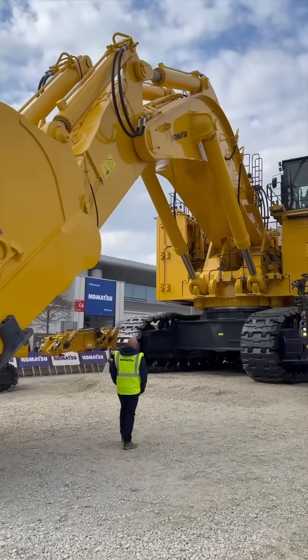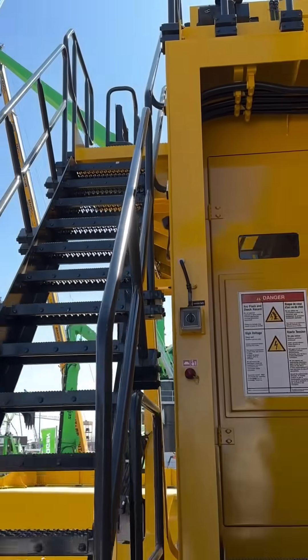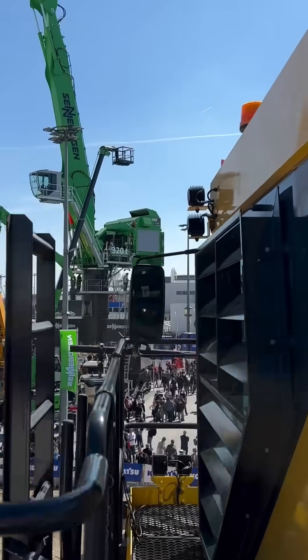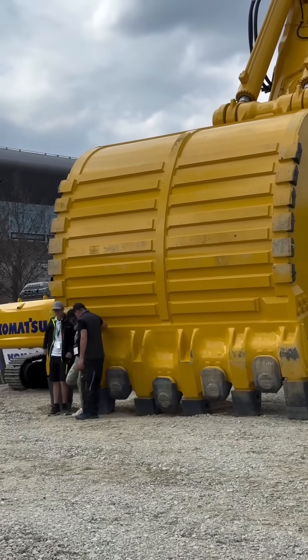This is the Komatsu PC7000E11, one of the world's most powerful electric mining shovels. Built by the Japanese giant Komatsu, this electric beast weighs over 677 tons — that's more than a fully loaded passenger jet.